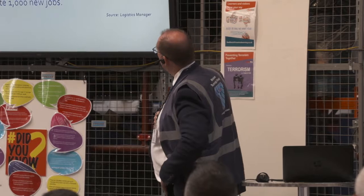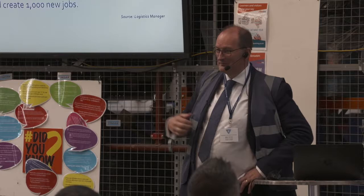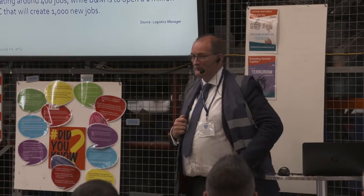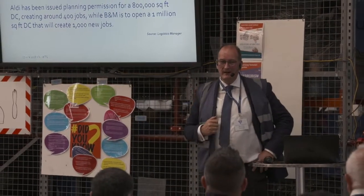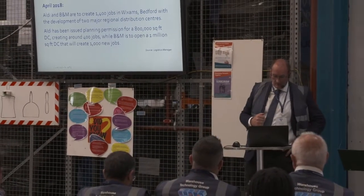Last month, Aldi and B&M announced they're building just across the M1, bringing in 1,400 more jobs — and they're not alone. Many other companies are moving to the area, so you can see it's becoming a very acute problem.